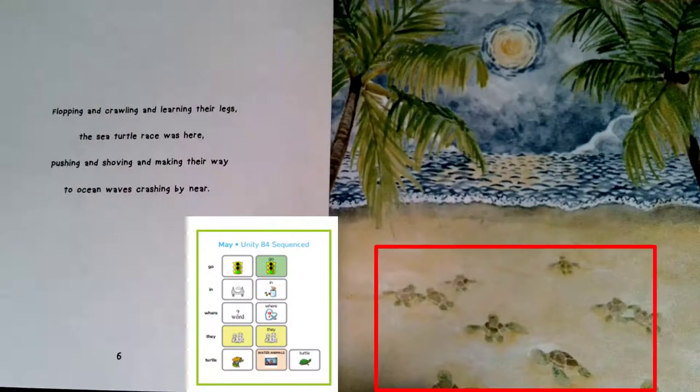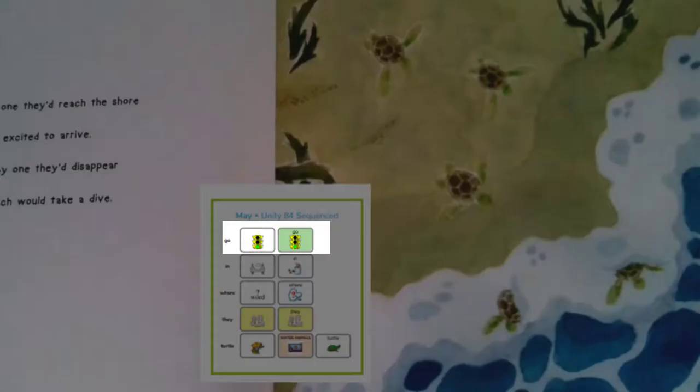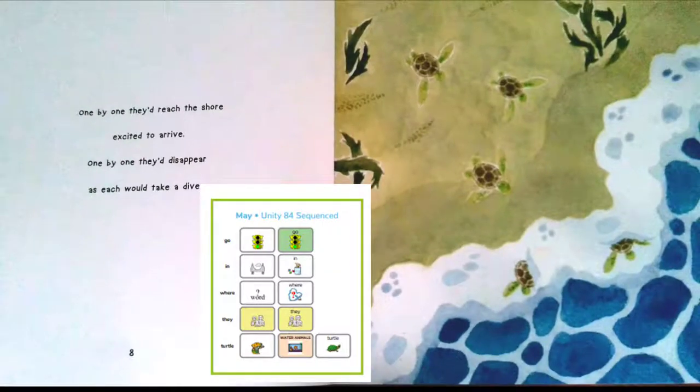There sure seems to be a lot of turtles. It looks like some of them go in the water. What do you think this story will be about? Let's read it and find out.